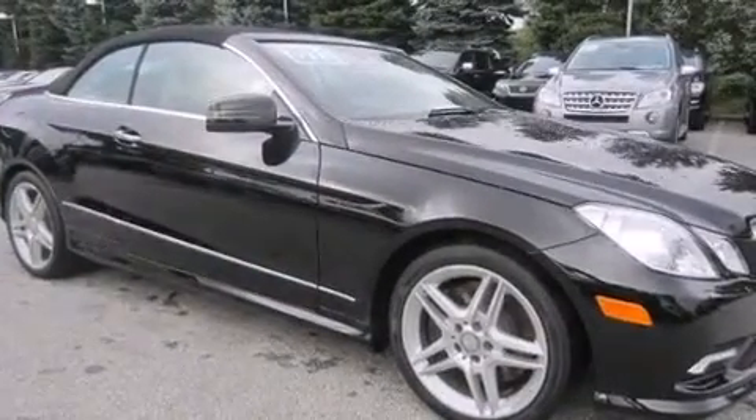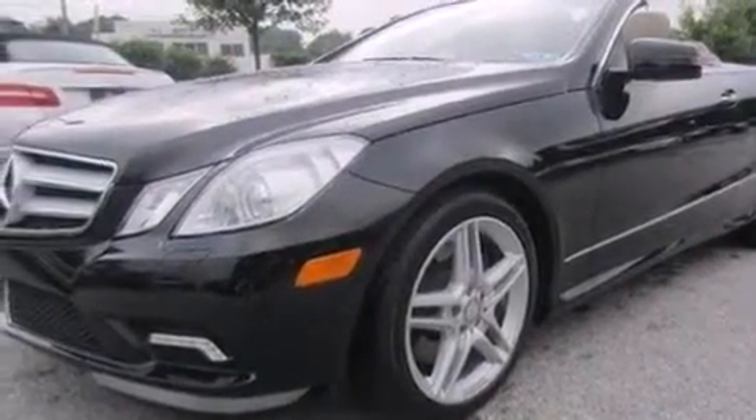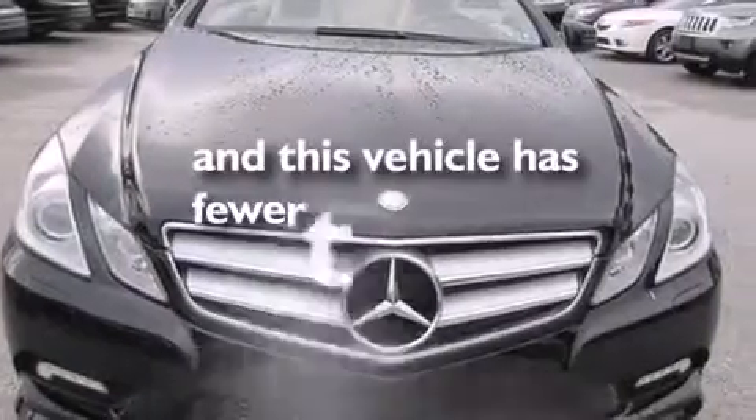Leather seats, a passenger side vanity mirror, 12-volt power outlets, rear curtain airbags, a pollen filter, and this vehicle has less than 32,000 miles.